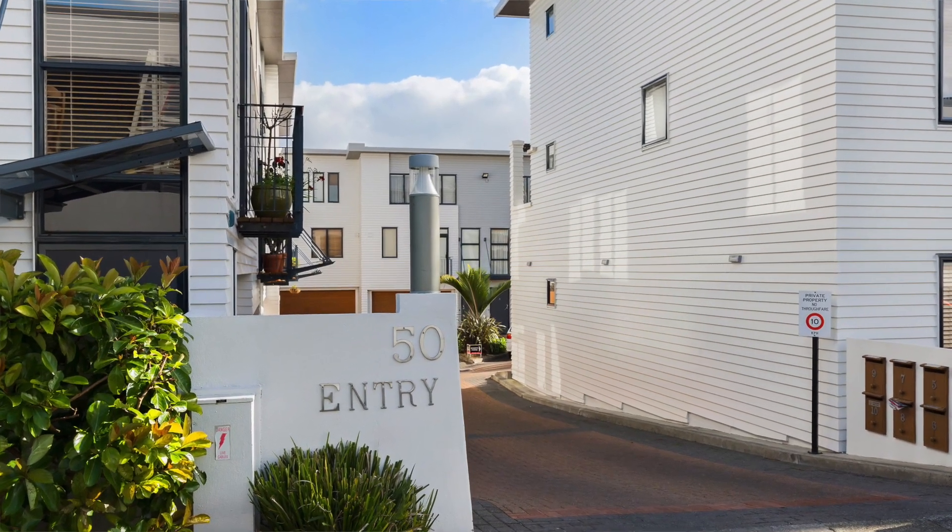Hey guys, welcome to another lovely day here in Auckland City. I've got a great property to show you today — a rare opportunity to purchase a solid lock-up and leave in a prime location. This is 13/50 Livingston Street in Westmere.